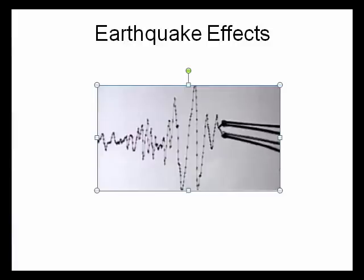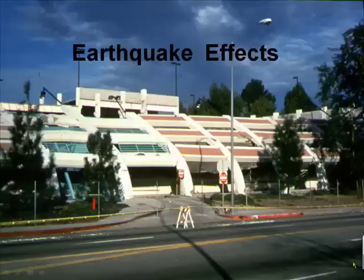Earthquake Effects Part 1: Shaking. The most obvious effect of an earthquake is shaking. But shaking isn't what worries us so much — it's the effect of the shaking on our buildings.